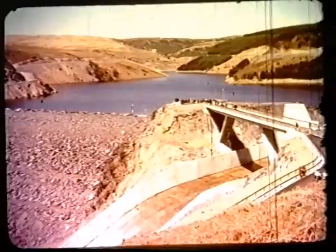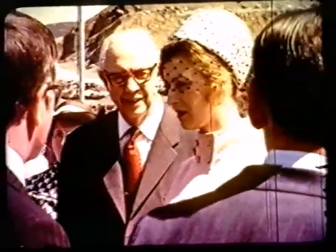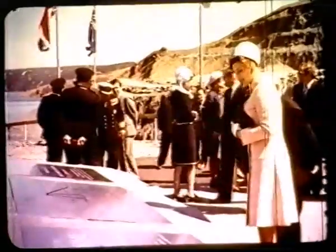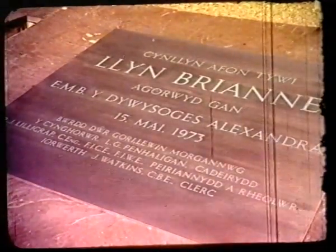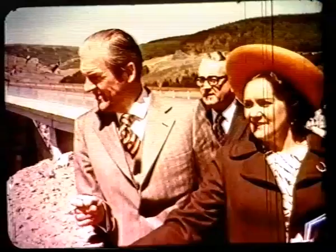At the commissioning of the dam, the people who have helped to build it can relax in a chat with Her Royal Highness Princess Alexandra, bask in the Welsh sunshine and the knowledge of a job well done.